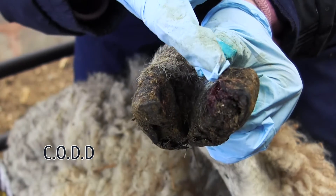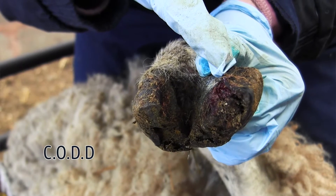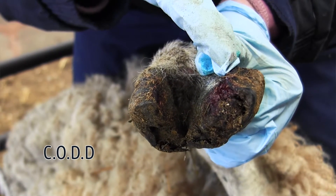Contagious Ovine Digital Dermatitis, or CODD, is a relatively new condition in the UK. There is less evidence available for this condition, but as far as we know it's an infectious condition and it spreads very rapidly between sheep.